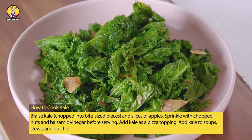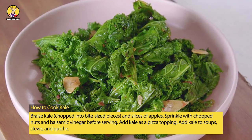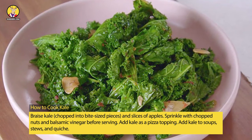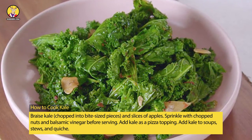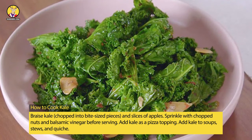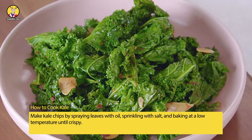For braised kale, chop into bite-sized pieces with slices of apples, sprinkle with chopped nuts and balsamic vinegar before serving. Add kale as a pizza topping, or add kale to soups, stews, and quiche. Make kale chips by spraying leaves with oil, sprinkling with salt, and baking at a low temperature until crispy.